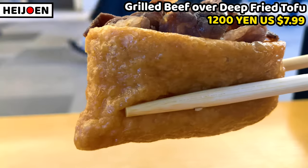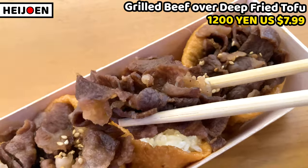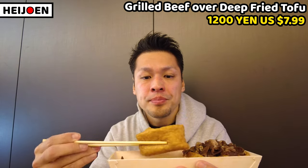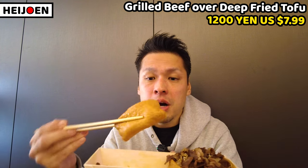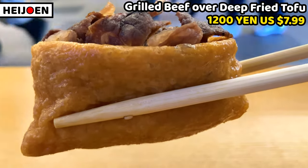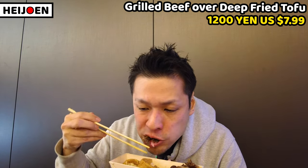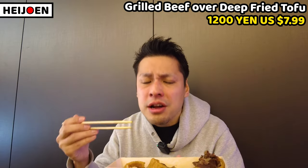Here we go — yakiniku inari. Yakiniku means grilled beef and inari means deep-fried tofu. Inari slightly tastes sweet and it's really soft. Beef is well seasoned — based on soy sauce so it tastes sweet and salty. Beef is really chewy, and inside the inari, rice is wrapped by the tofu pouch and nicely seasoned by beef. Inari tastes sweet but not too sweet — a gentle sweetness. Once you have beef and inari and rice all together, it tastes so gorgeous. This is a great rice snack at Haneda Airport — just try it.